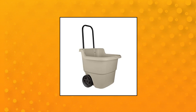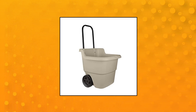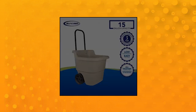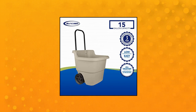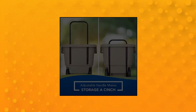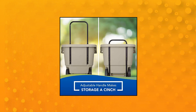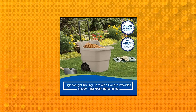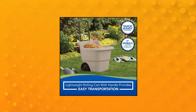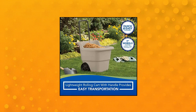Suncast Resin 15.5 Gallon Multi-Purpose Cart with Wheels, Brown — a 2-wheel rolling cart, lightweight rolling lawn cart with a 15.5-gallon capacity. Versatile use: use both indoors and outdoors to transport groceries from the car, laundry up the stairs in your home, or dirt and mulch throughout your yard. Durable construction — constructed from heavy-duty resin plastic, this utility cart is built to last for years of quality use.